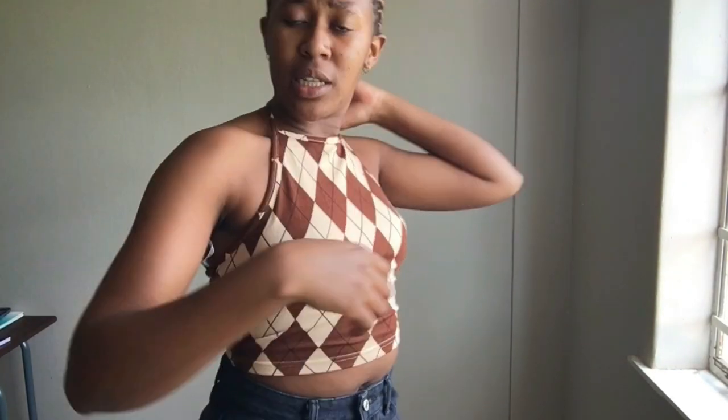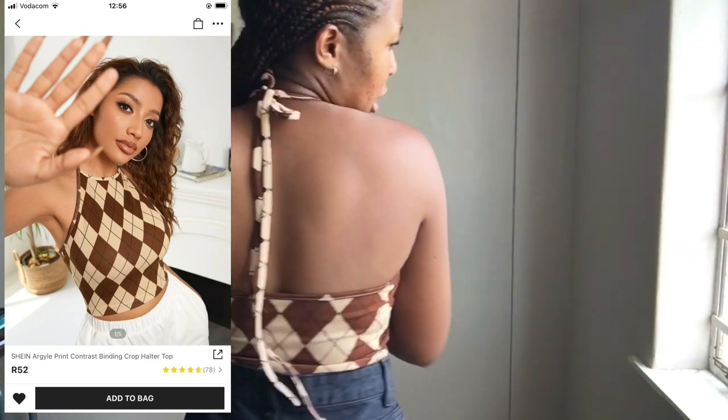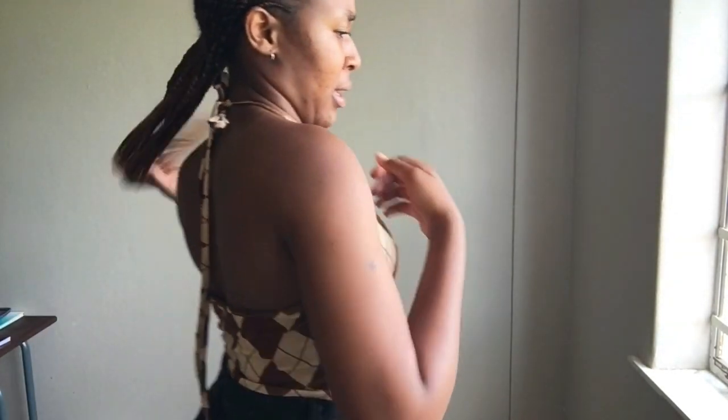The other thing that I got was this shirt. Look how it looks. I think I got this in a size extra small. I also like the look of it — this is how it looks.